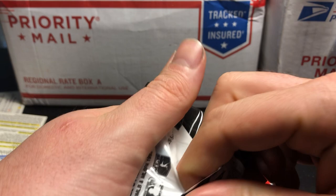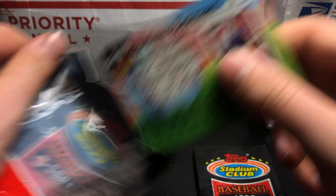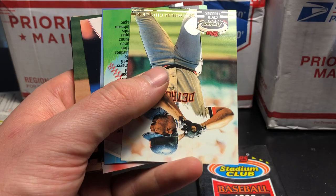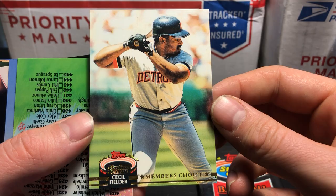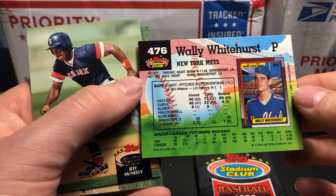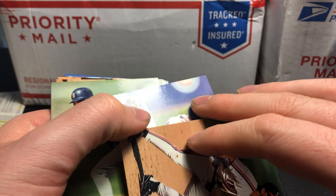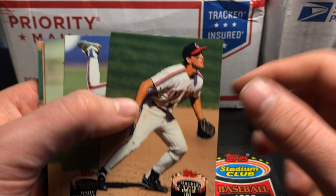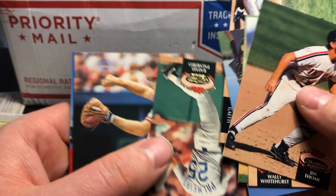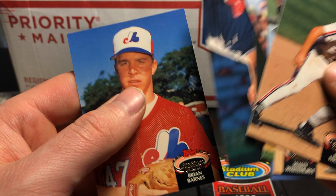We got two more packs. This is Stadium Club Series 2 for these last two. Club membership limited edition cards. Oh, another Member's Choice — so maybe those Member's Choice cards were in Series 2. Cecil Fielder Member's Choice. Rey Sanchez. Jim Thome — that's a young Jim Thome card. Wait, that's not a Jim Thome card — when did he become a pitcher? Jim Thome — cool card, but it's got a real bad spot on his face. Cliff Young. Really cool Gary Gaetti card. Rafael Palmeiro. Joe Oliver. Jeff Plympton and Brian Barnes.